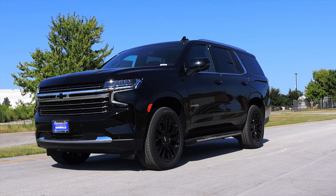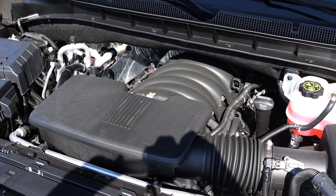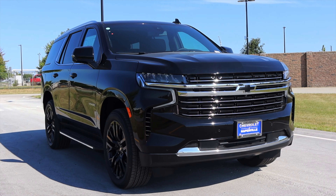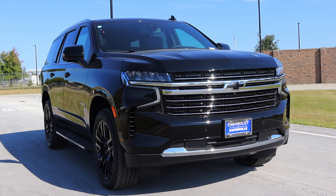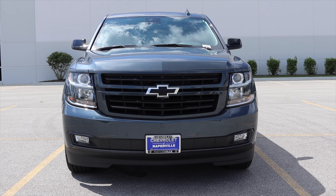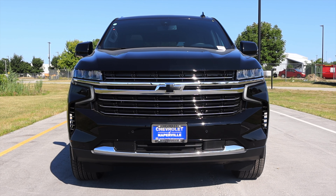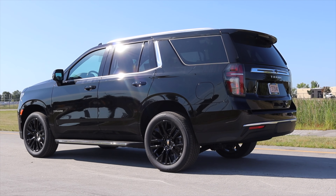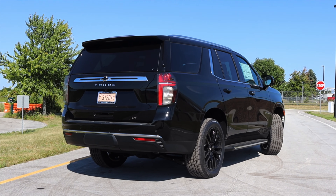My name is Zach and today I am driving a 2021 Chevy Tahoe. Up front is a 5.3 liter V8, down below is a 10-speed automatic transmission. This is the freshly redesigned Chevy Tahoe — this is the first year for this body style. I'll show some video of the previous generation versus this generation. I think this generation looks a lot more modern; I really feel like this Tahoe took a solid step into the 2020s.